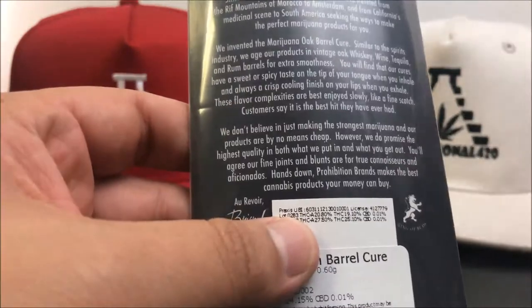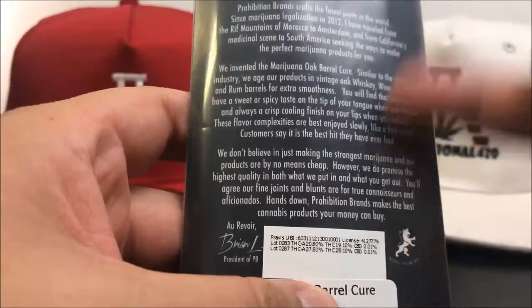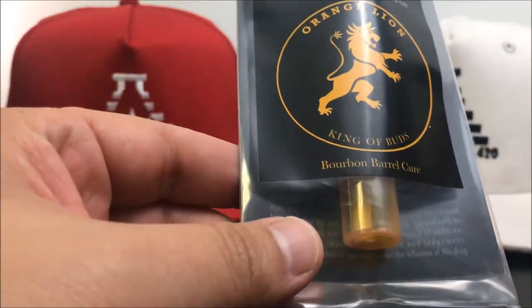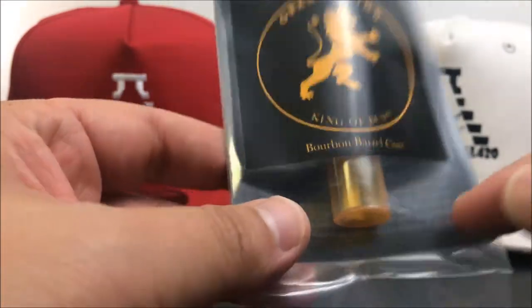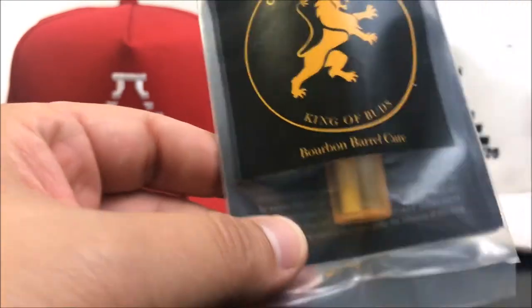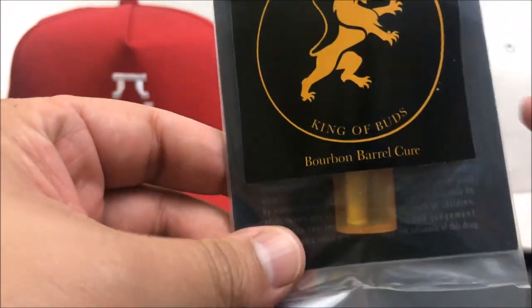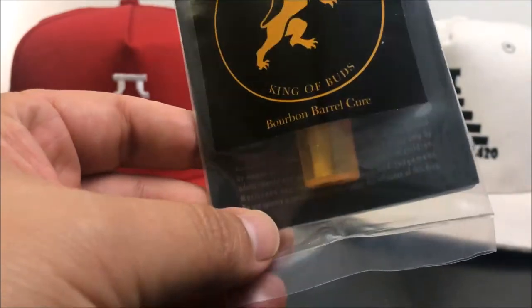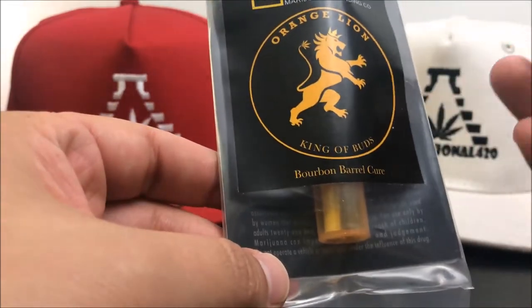So the reason I bought this — and I typically don't do this — but I'm going to kind of read through their thing a little bit. The guy sold it to me, and I let him sell me on it because he said it's cured in a bourbon barrel. He was like, it has a very unique flavor, I really want to get your opinion on it. I personally like it. He did say this is an acquired taste though, so I'm not sure what to expect.